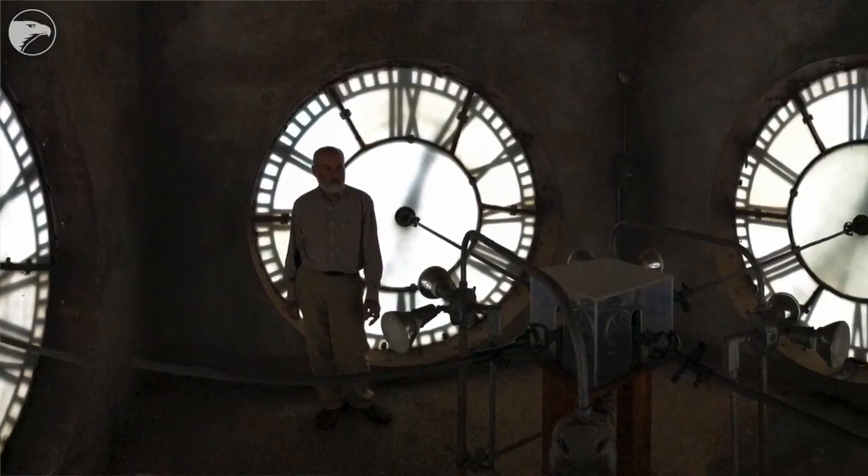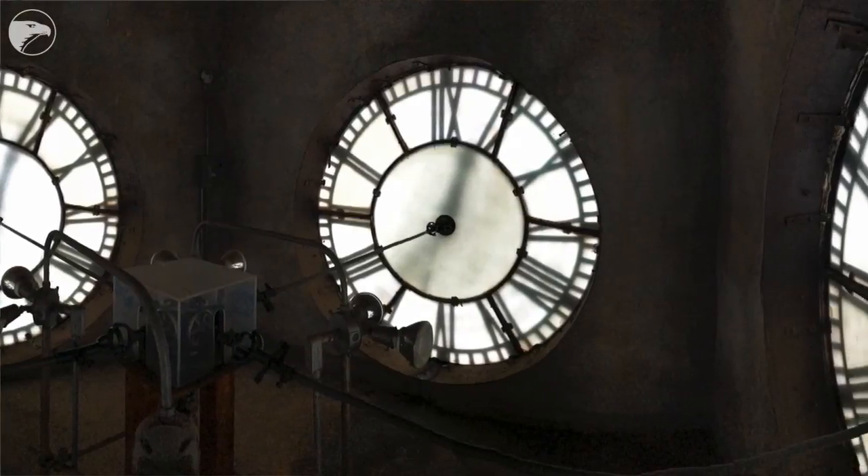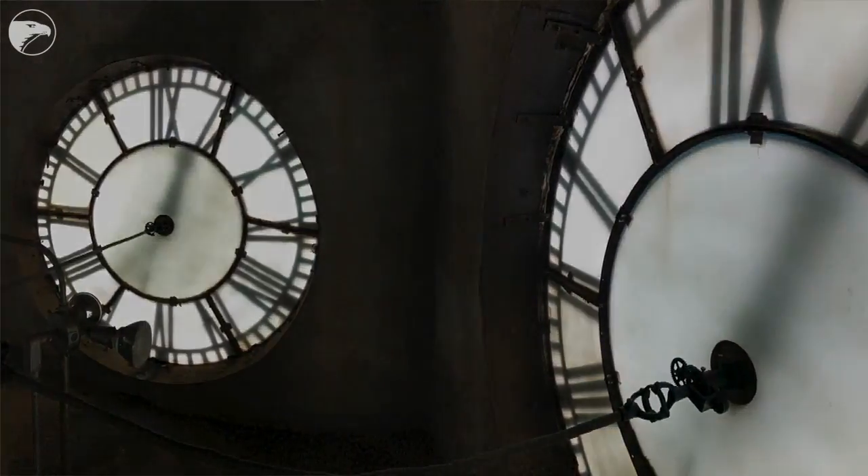And we should say this is completely off limits to the public. A person could not come into the building and expect to even enter this part of the museum. They certainly would not be allowed to go to the top of the clock tower.